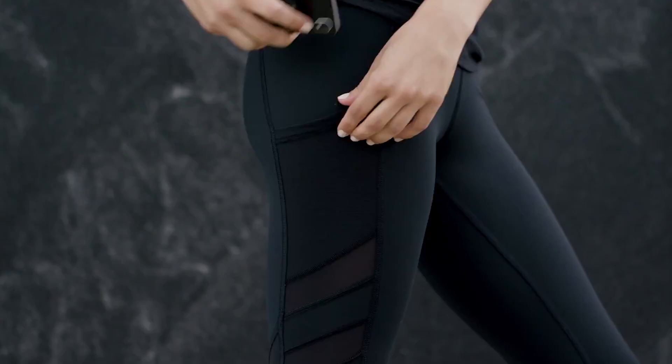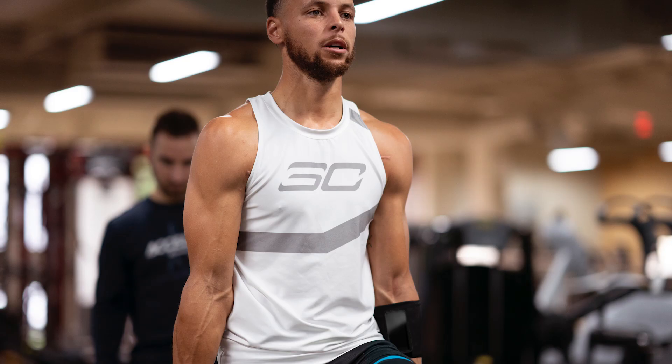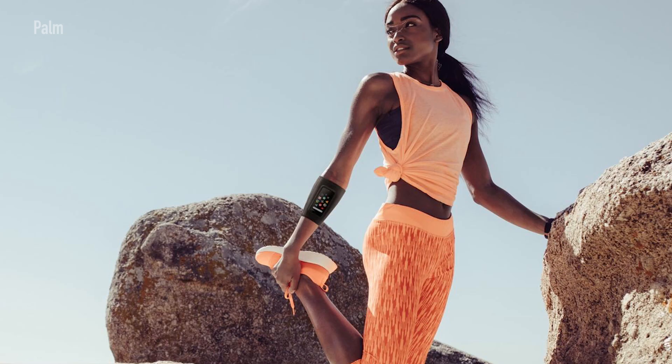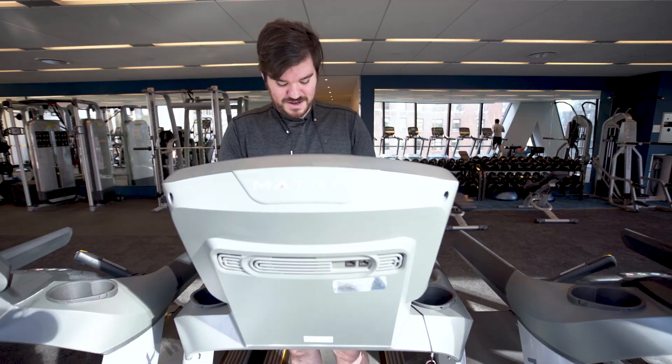All right guys, so it's day four with the Palm, and now we're going to test it out in the gym. The Palm markets itself as a wearable so you can just put it on yourself and wear it, but I don't have that, so I'm just going to tuck it in my sock. It's a DIY.